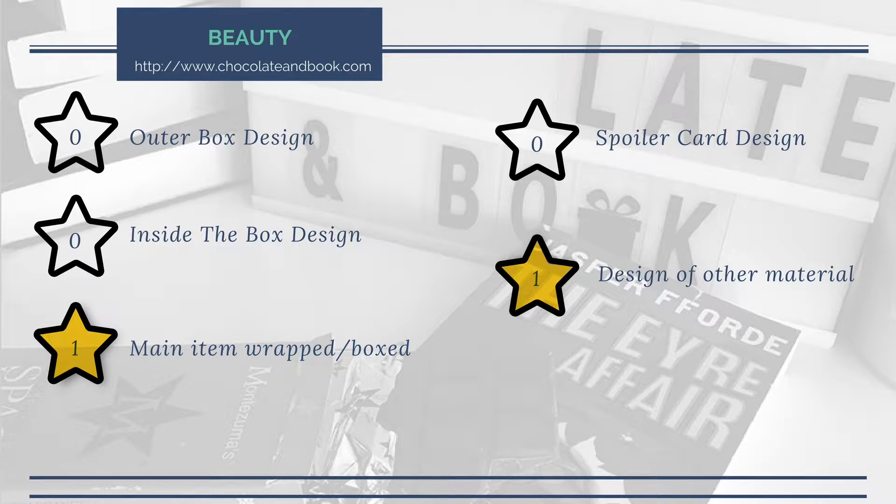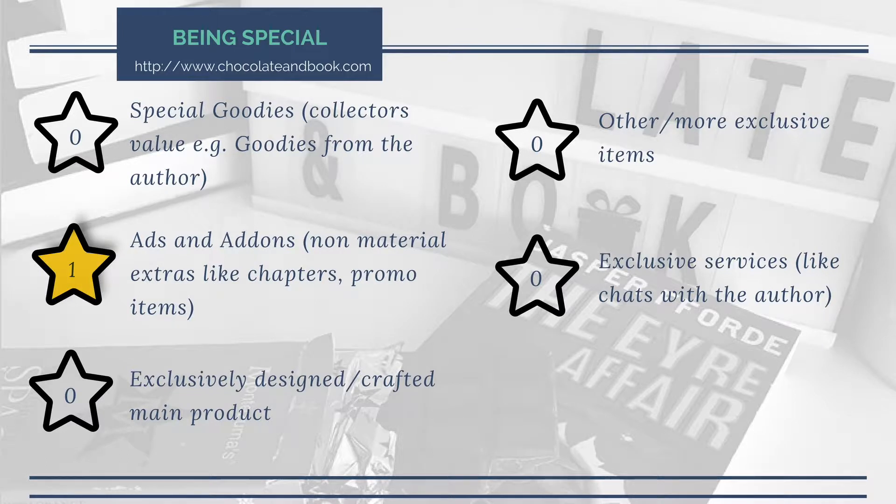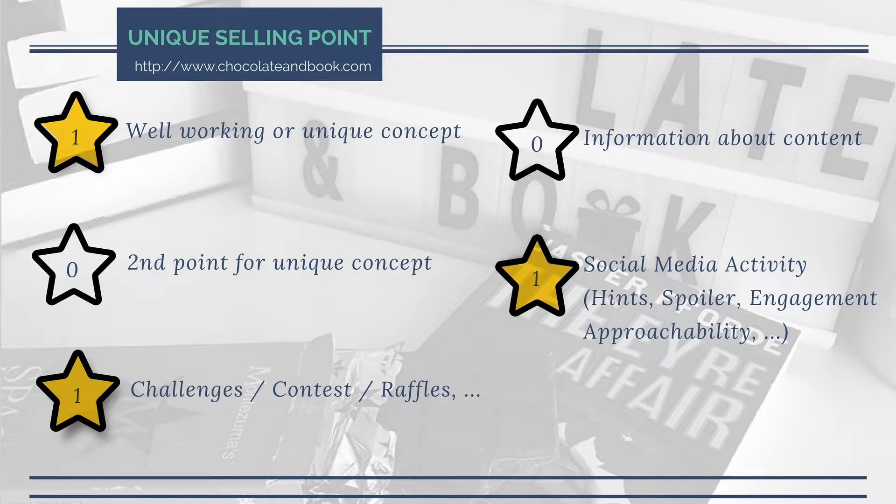Let's get into the ratings. Beauty: the main item was wrapped, and while I won't count that as a paid item, it was beautifully designed so that gets a point. There's no spoiler card, sadly — nothing for that. I would really enjoy a spoiler card in this box, because it could tell me where to get the chocolate if I like it, so I don't have to research it myself. That would be a nice service. Being special: it does not have any special goodies, but let's count the bookmark as an add-on. It is a well-working concept with a unique selling point. Social media activity is okay — they are active on Instagram and they do have a challenge.